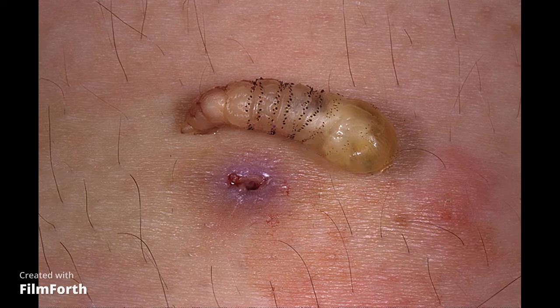Species that attack livestock burrow into the host's skin to feed on living tissue and either form their pupae under the skin, forming warbles, or drop off the host and pupariate in soil.